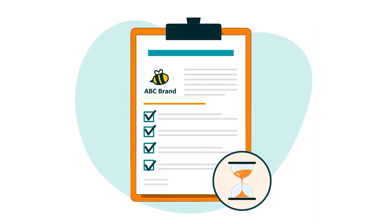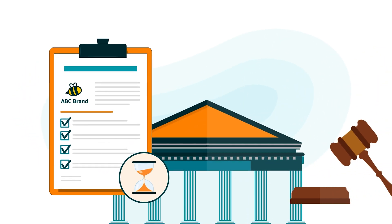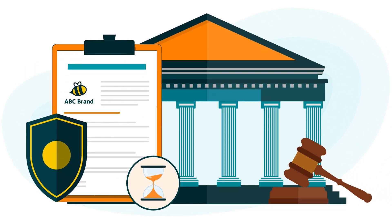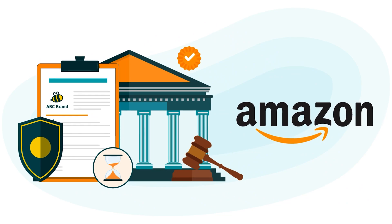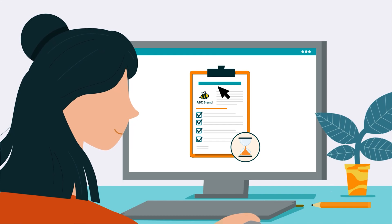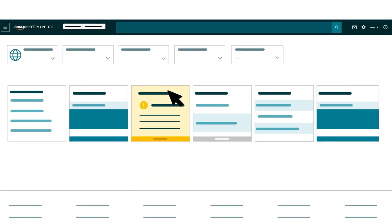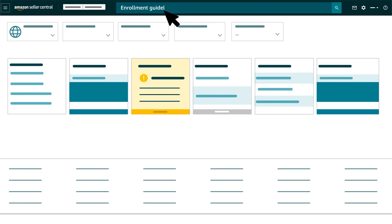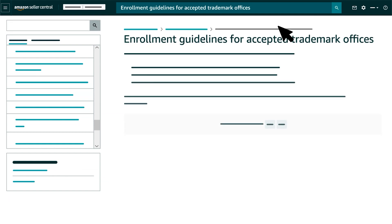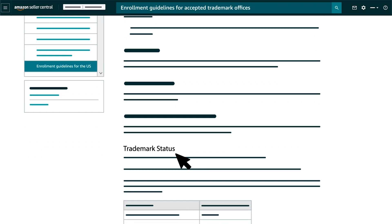If you're using a pending trademark registration to enroll in Brand Registry, you need to secure it from one of the designated government offices that Amazon accepts pending registrations from. To check whether your pending registration can be used for Brand Registry enrollment, search Seller Central for enrollment guidelines for accepted trademark offices. Click the link for the relevant trademark office, then look for information about pending registrations and trademark statuses.